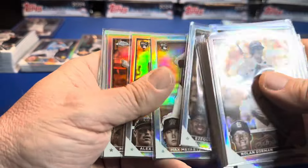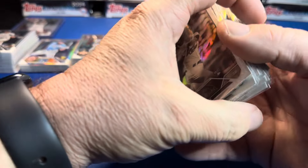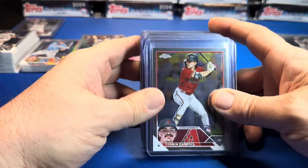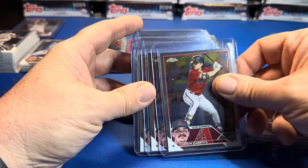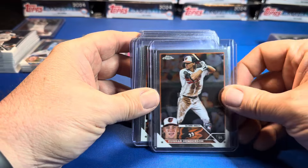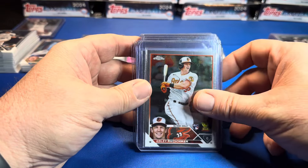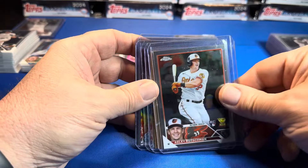Here are the sepias — which is your favorite: sepias, pinks, refractors, or prisms? All right, let's get to the Corbin Carrolls, Gunnar Hendersons, and Adleys. Just like when you get Acuña Juniors, you get Corbin Carrolls. We had eight base Acuñas — what did we get on the Corbins? One, two, three, four, five, six, seven, eight, nine Corbin Carrolls. Gunnar Hendersons: one, two, three, four — right on the average. Adleys: one, two, three, four, five, six. So on the rookies we did well.